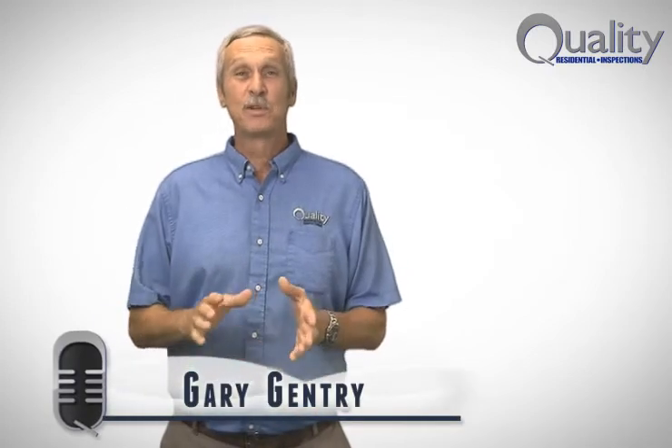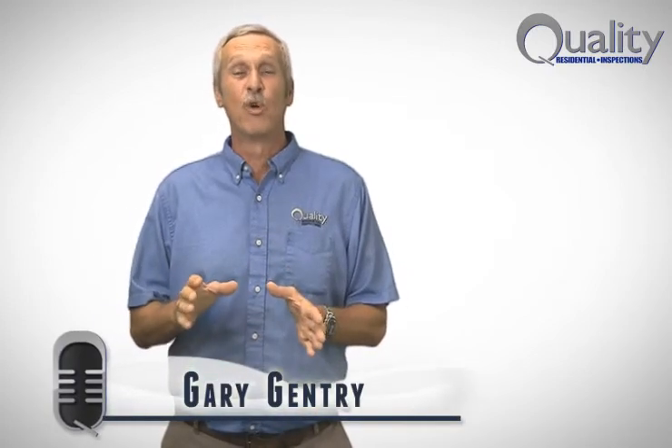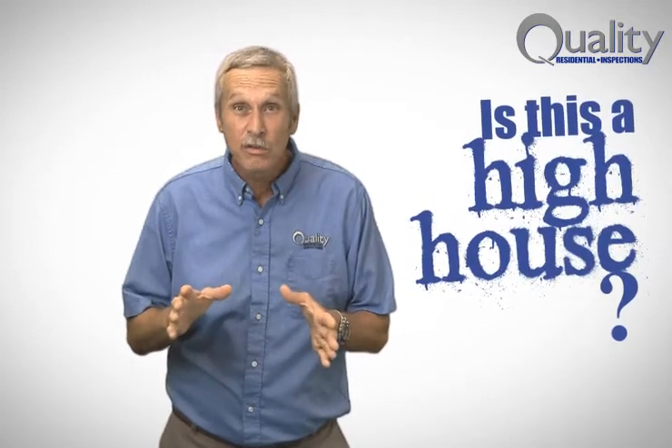Hello, good people, and welcome to Inspect Bits episode number four. Is this a high house? Gary Gentry here with Quality Residential Inspections in Raleigh, North Carolina.